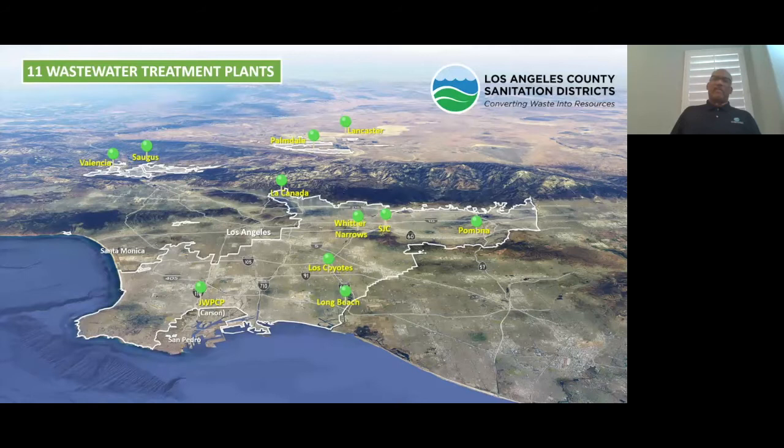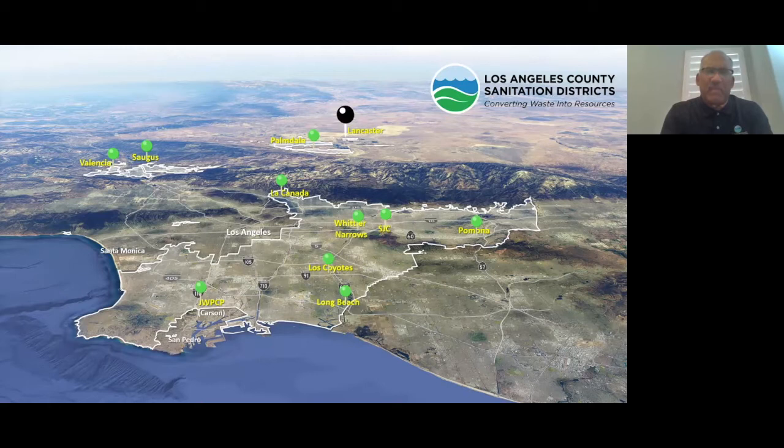The neat thing about this setup is that even though we serve 5.6 million people, we leverage that for buying resources at the best price. Our staff time is split between the 24 Sanitation Districts. But we also get local control because your mayor and supervisor bring your local issues to each Sanitation Districts meeting. Here's a great shot of the topography of LA County — these pins represent our 11 wastewater treatment plants.